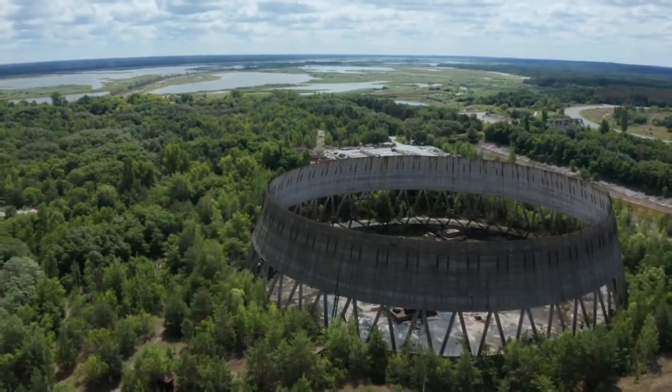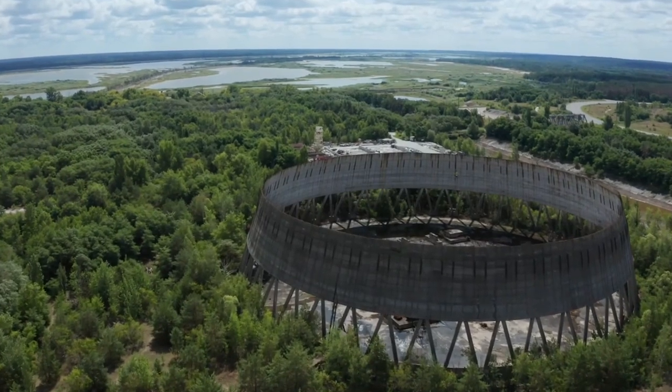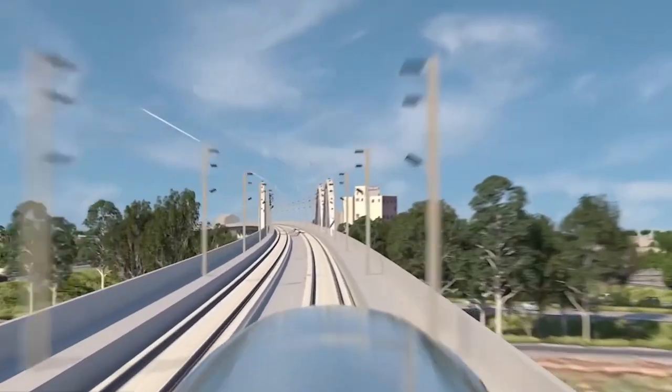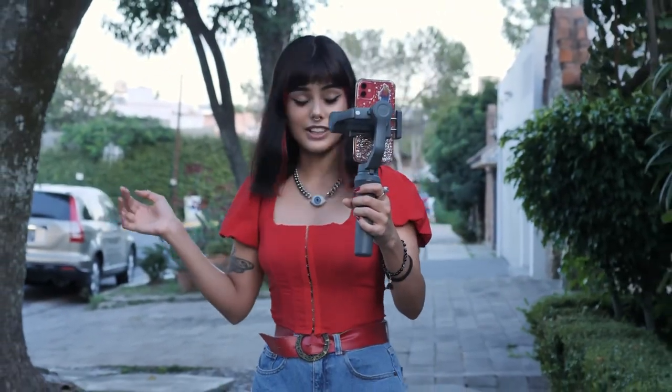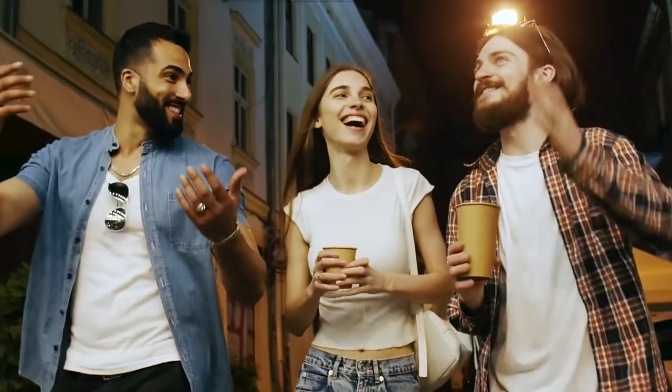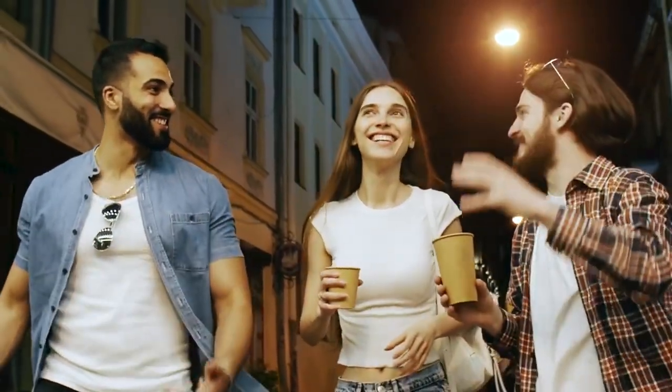But sometimes plans fail. Sometimes, halfway through construction, engineers and architects notice a defect somewhere. In this video, we are going to talk about the most expensive construction mistakes in the world. The video is going to be amazing, so make sure you stick to the end.